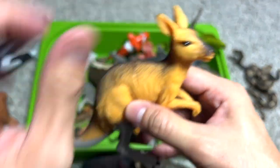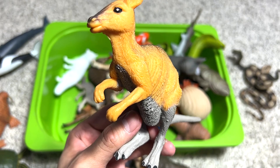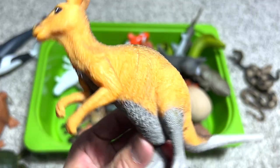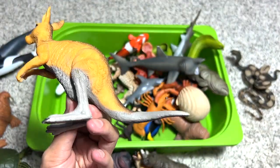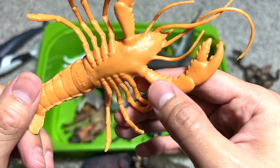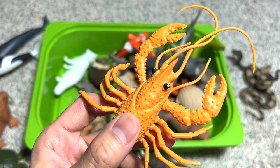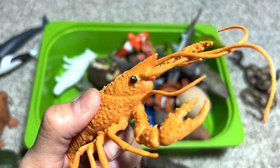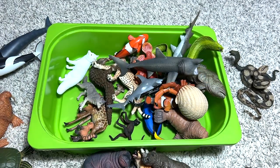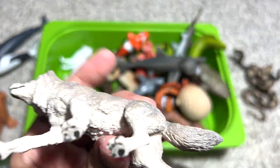This figure came from an Australian animal bag containing different Australian animals, and the kangaroo is one of them — pretty nice. Next, a lobster. This is not the best lobster figure in our collection; we have more accurate-looking ones, and this one is not expensive.